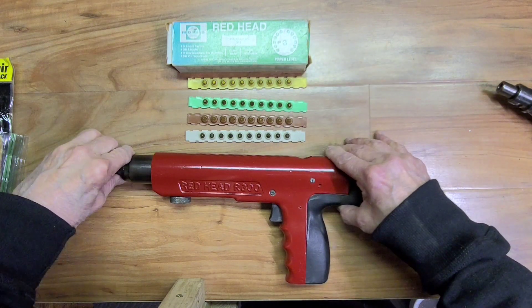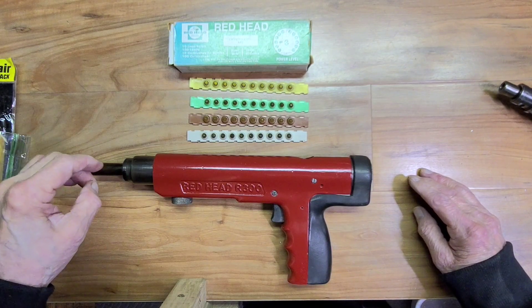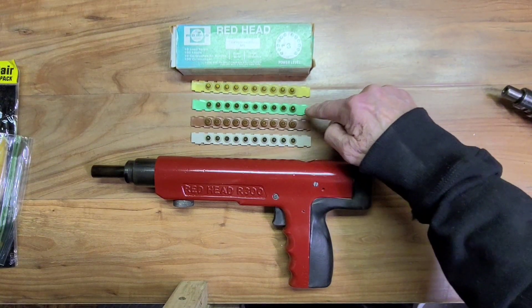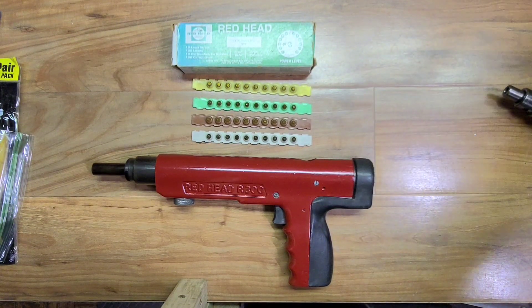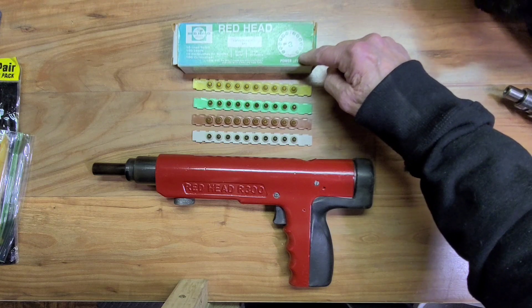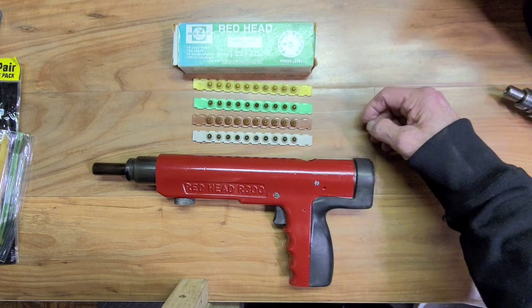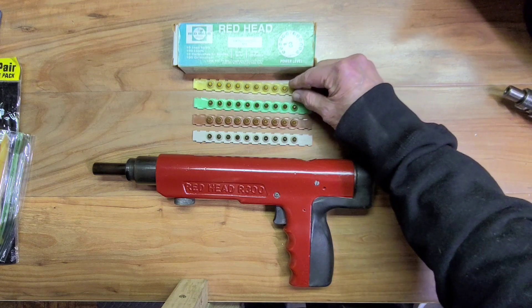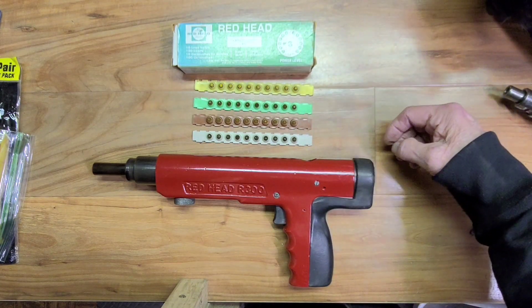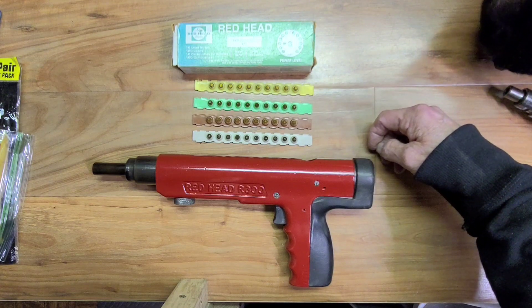This was done for a particular reason. We used a color system and a number system. When we gave safety training to the operators — which we had to do to issue them a license per OSHA regulations — we showed where there were four power levels: gray, brown, green, and yellow. Each load was stronger than the other, numbered one, two, three, four. We numbered and color-coded the boxes and the strips. The reason we had a numbering system too was that some people were colorblind. If they were, we had to give them a test where they learned that one was gray, two was brown, three was green, four was yellow, so they would know they were using the correct load strip by the number.